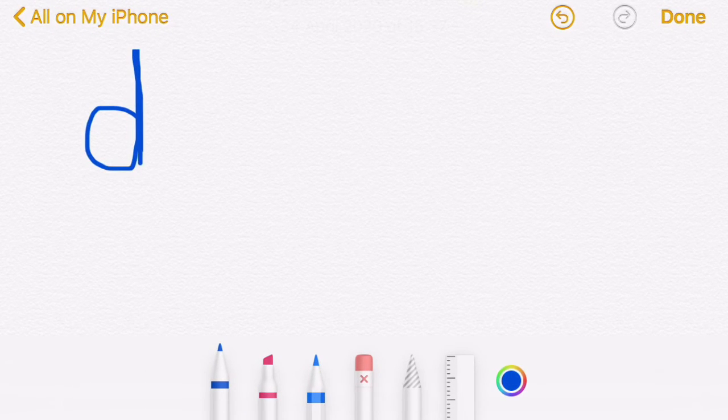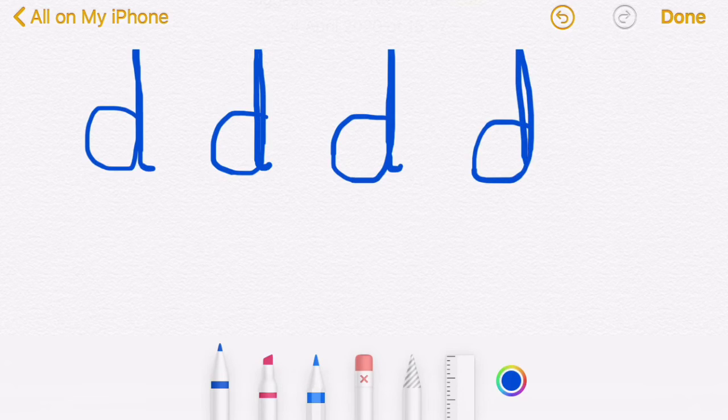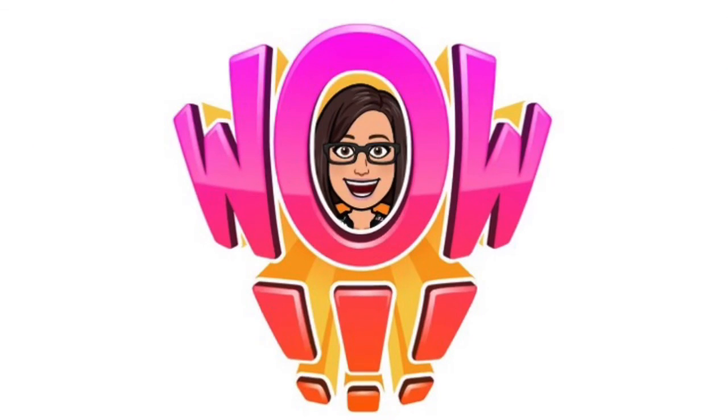Let's write the D sound. Around the dinosaur, up his tall neck, and down to his feet. Well done guys, thanks for joining me. See you next time, bye!